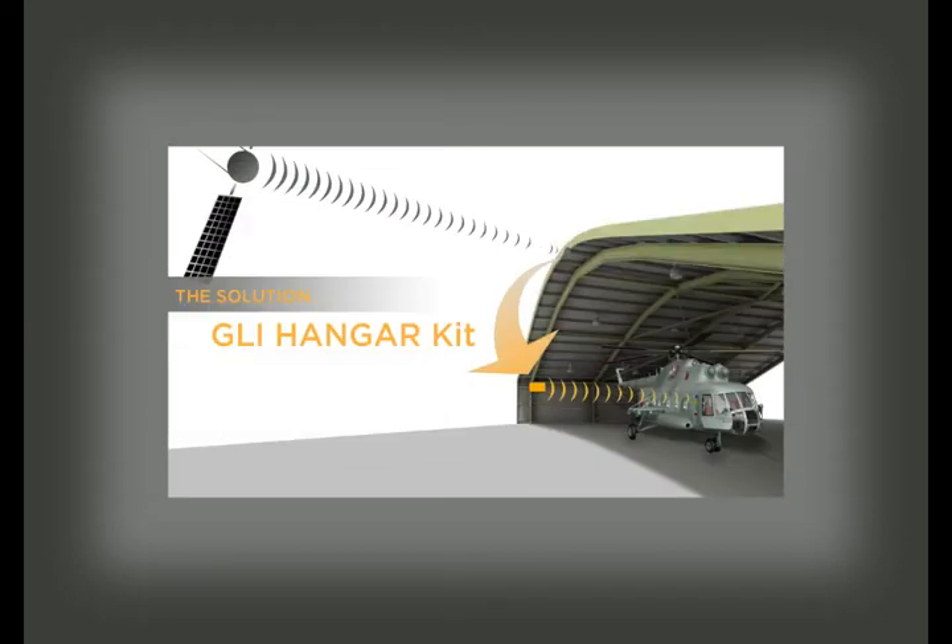GPS Source has a solution: the GLI Hanger Kit. The GLI Hanger System is a GPS retransmission technology that brings the GPS signal live inside the hangar. It incorporates the use of a smart GPS repeater that safely transmits a controlled GPS signal into the hangar.